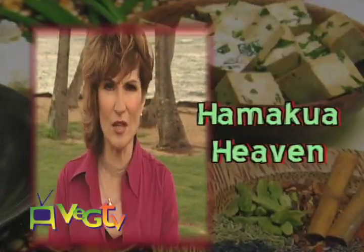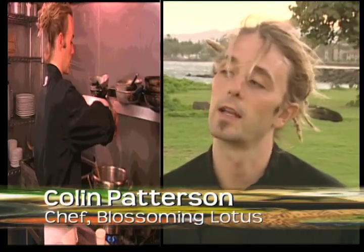Next on VegTV: Hamakua Heaven. Why is it called Hamakua anyway? The reason why we call it that is because the main ingredients come from the Hamakua coast of the Big Island. Tell us how you made that.